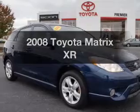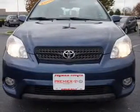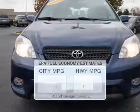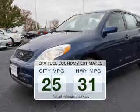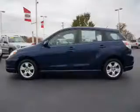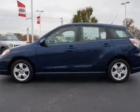Get noticed in this 2008 Toyota Matrix. If you're looking for an automobile with great attributes, look no further. Low emissions and the good fuel economy offered in this vehicle are important to you and the environment. The powertrain includes front wheel drive with a reliable engine connected to a smooth shifting automatic transmission.